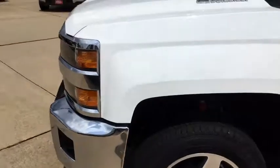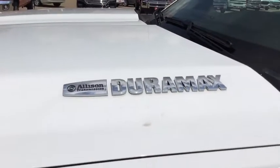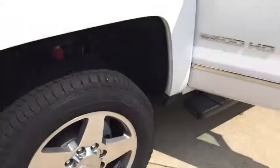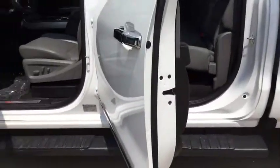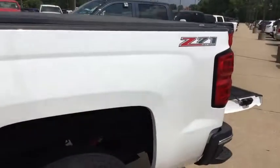Very nice. Look at that Allison transmission — Duramax. You need to come test drive it. Ask for Ivan. My phone number is 319-316-3589. Come see me, I'd be happy to show you the truck.